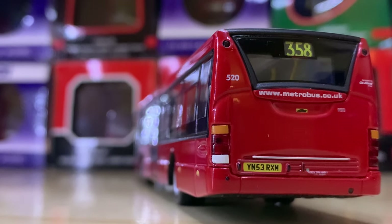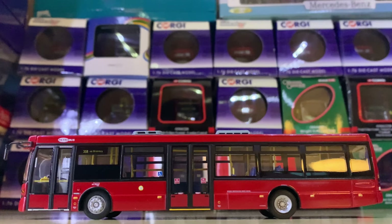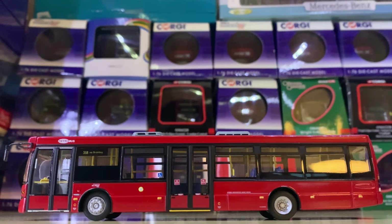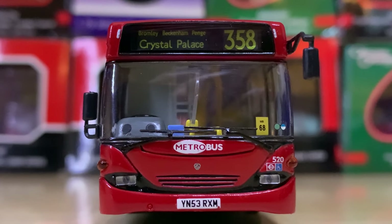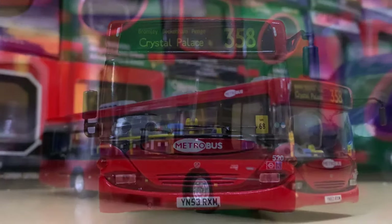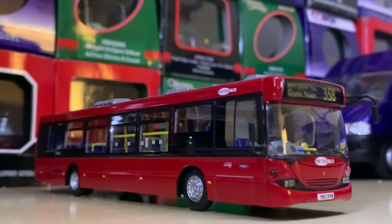Next up we have a Bromley route and I love Bromley. This is a 358 Metrobus Scania Omnicity. I believe they still have some similar-looking vehicles on the route today with '08 plates, but I'm not sure. This is a really smart model — I love the front lights. Big thumbs up from me.